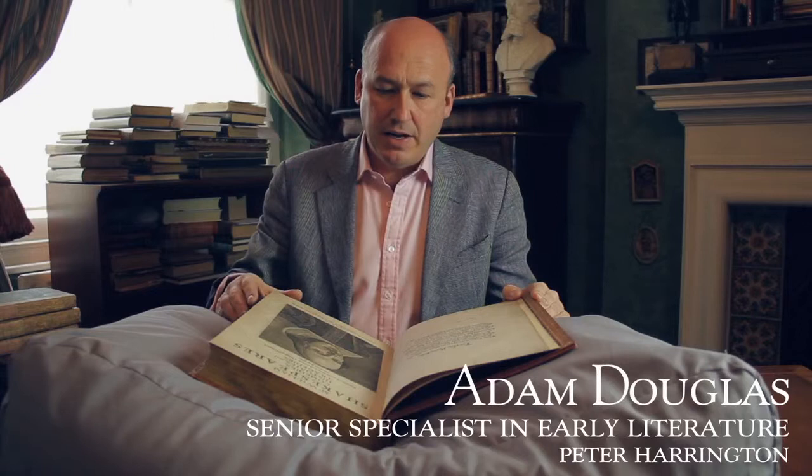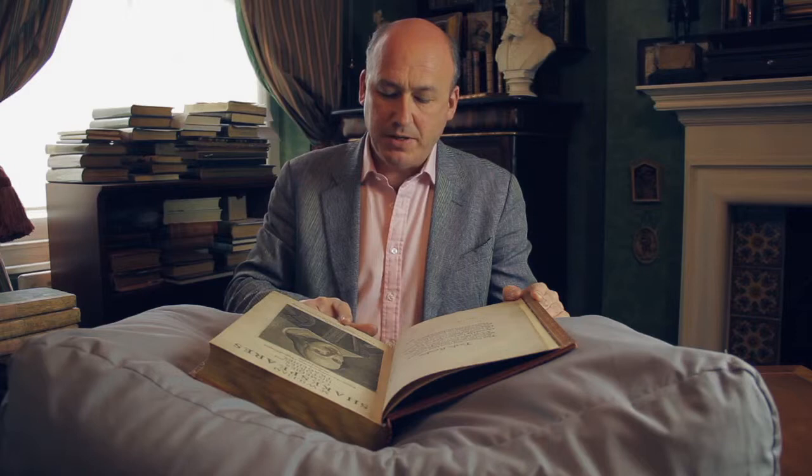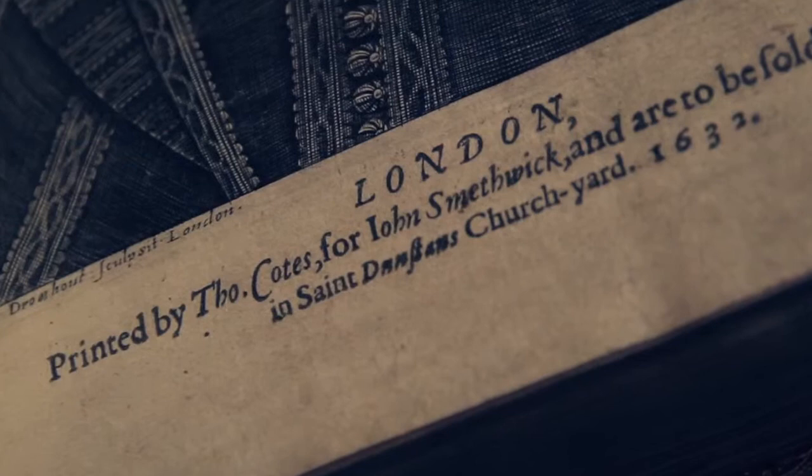This is the second folio, published slightly differently to the first folio in that several publishers had copyright in Shakespeare's plays and they divided the edition between them. This copy is a rare issue printed by Thomas Coates, but it's for John Smethwick. John Smethwick had copyright in only four of the Shakespeare plays, but they were rather important ones — he had copyright in Hamlet and in Romeo and Juliet, so he was an important copyright holder.